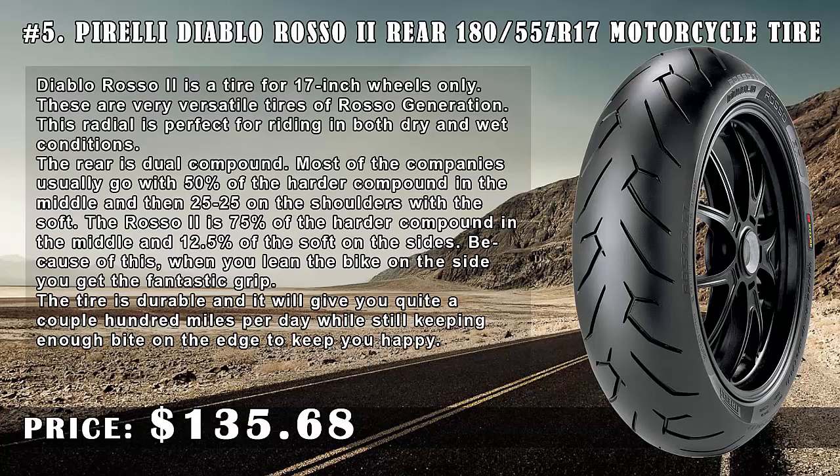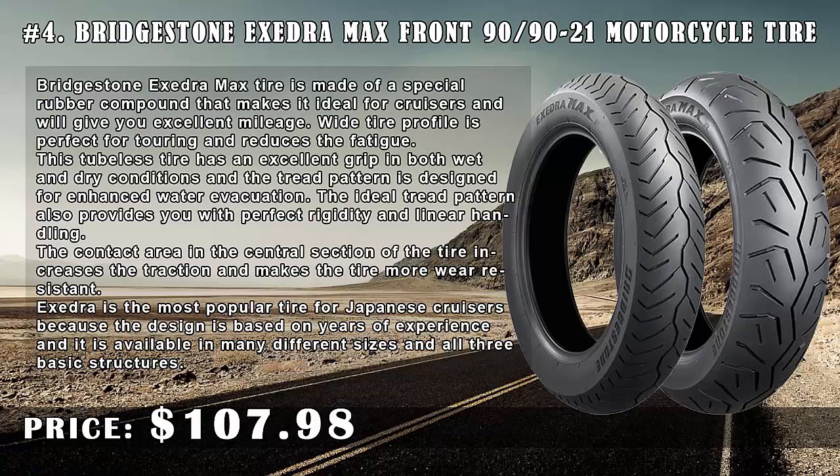The rear is dual compound. Most companies usually go with 50% of the harder compound in the middle and then 25/25 on the shoulders. The Rosso 2 is 75% of the harder compound in the middle and 12.5% of the soft on the sides. Because of this, when you lean the bike on the side you get fantastic grip. The tire is durable and will give you quite a few hundred miles per day while still keeping enough grip.